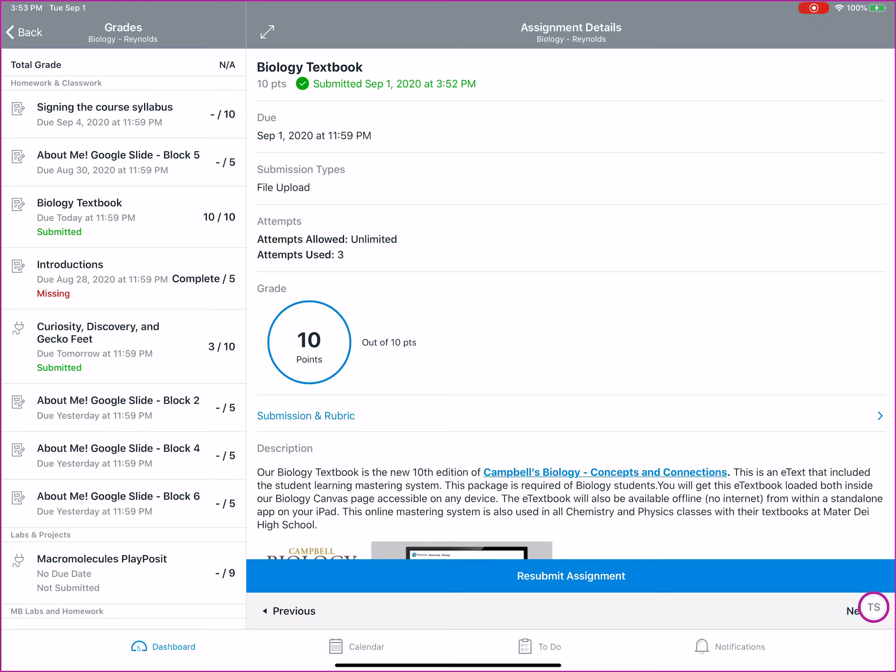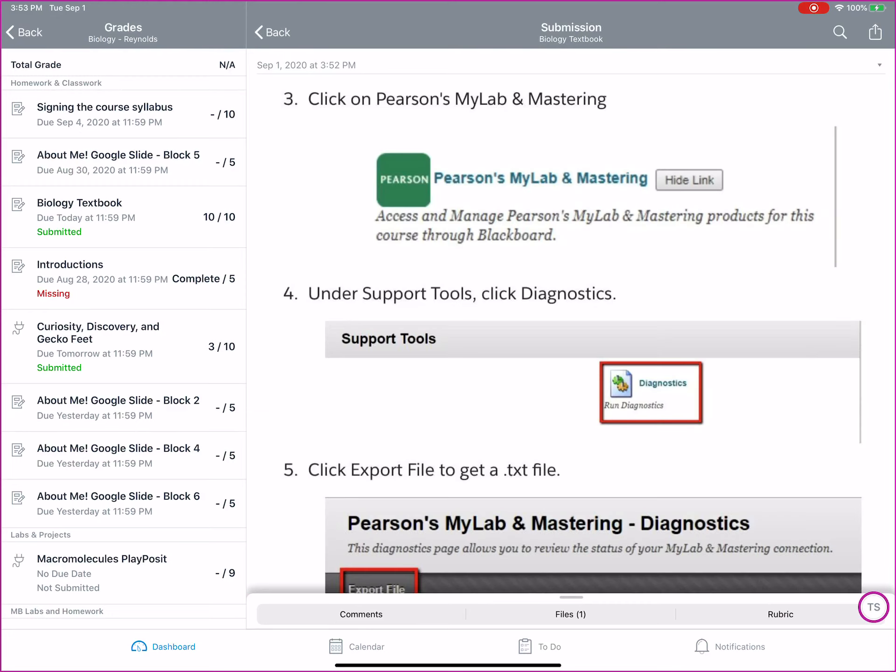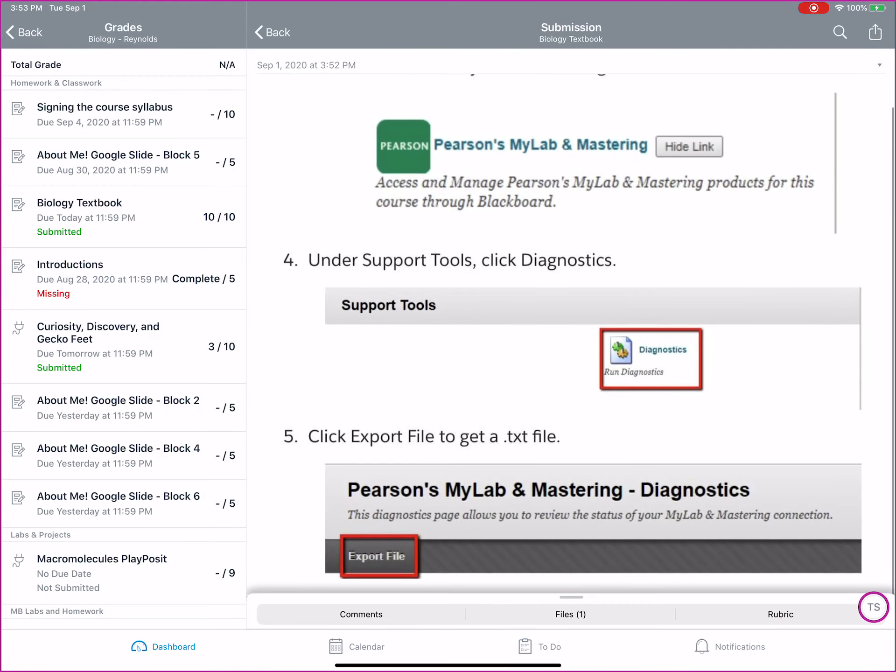How do I see what I submitted? Right there in the middle, since this has already been graded, it says 10 points out of 10 points. But right below that is a submission and rubric section, and this is where you could see what you turned in and if you turned in the right thing.